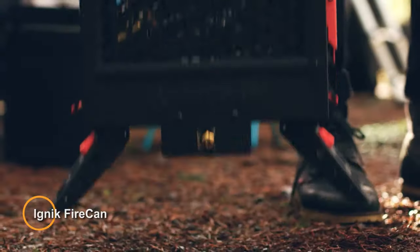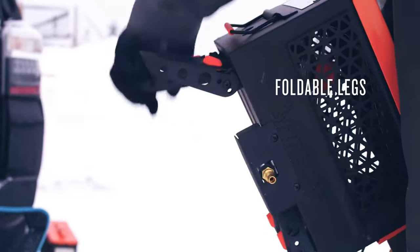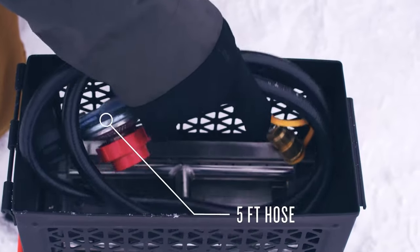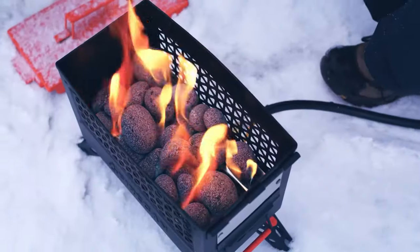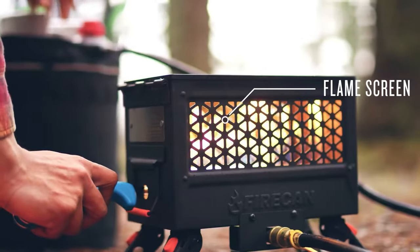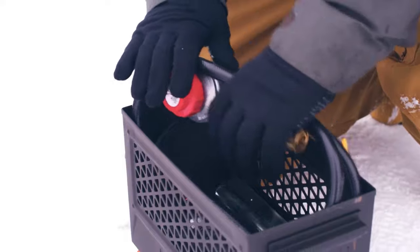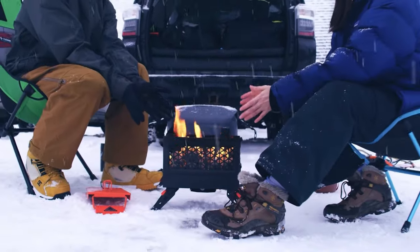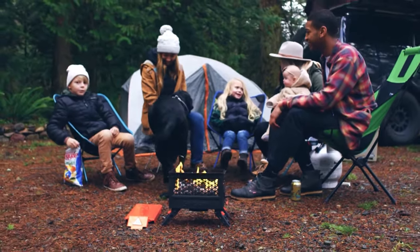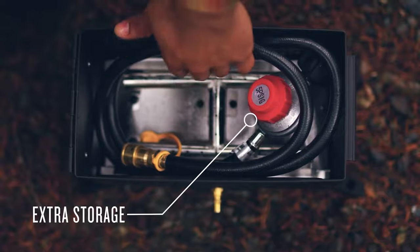Finally, the IGNIC Fire Can is a portable and eco-friendly outdoor heating solution designed for camping, hiking, and other outdoor adventures. Developed by IGNIC, a company dedicated to creating sustainable outdoor gear, the Fire Can offers warmth and comfort while minimizing environmental impact. The IGNIC Fire Can features a compact and lightweight design, making it easy to transport and set up at campsites. The fire can utilizes clean-burning biofuel, such as ethanol or isopropyl alcohol, to generate heat without producing harmful emissions or smoke, making it an environmentally responsible alternative to traditional campfires or propane heaters.